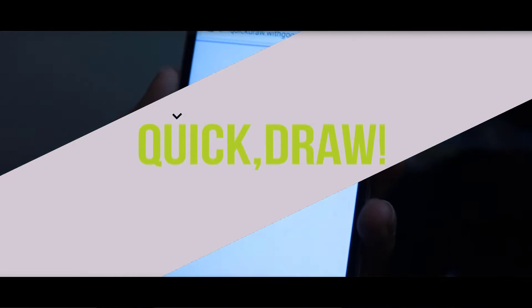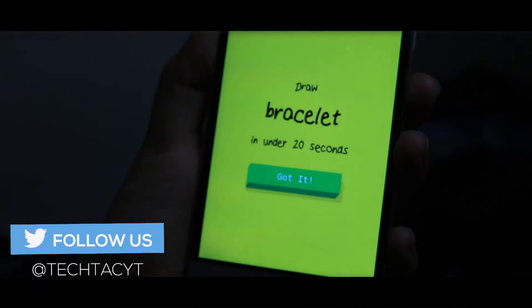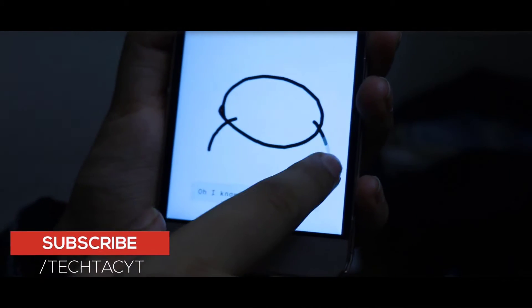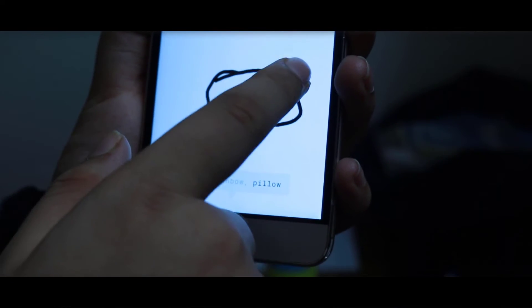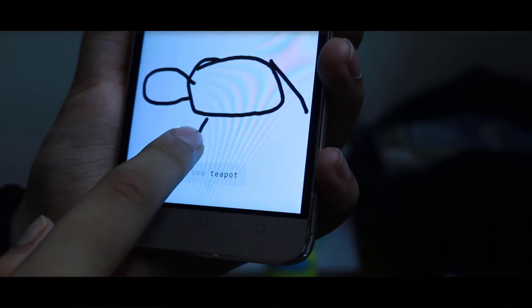Quick Draw is an addictive AI-based drawing experiment, one which will definitely keep you playing for quite some time. In this experiment, you are supposed to doodle on the screen while AI-powered backends try to figure out what you are doodling. It is definitely quite good and it works very well — it was able to figure out two of the three doodles I made, which is pretty good considering how bad my drawing is.